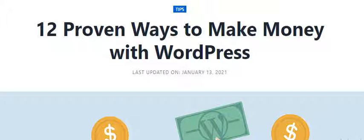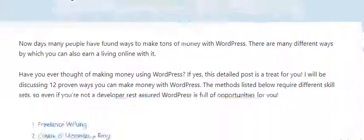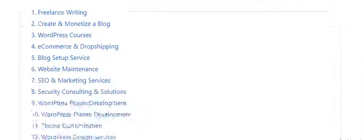Hello guys, welcome to the YouTube channel. Do subscribe to the channel and hit the bell icon. Today we are going to discuss 12 proven ways to make money with WordPress. Nowadays many people have found ways to make tons of money with WordPress, and there are many different ways by which you can also earn a living online. This method listed below requires different skill sets, so even if you are not a developer, rest assured WordPress is full of opportunities for you.